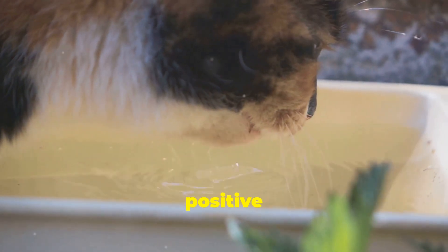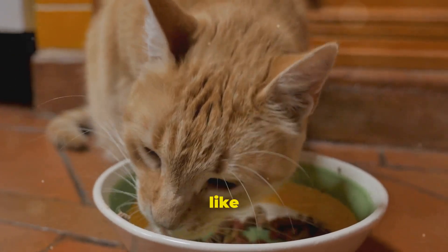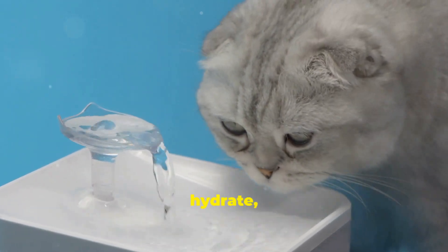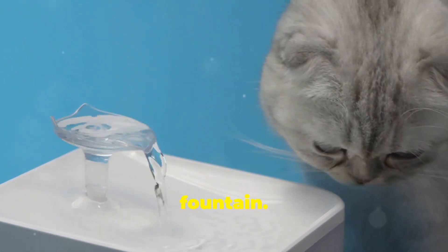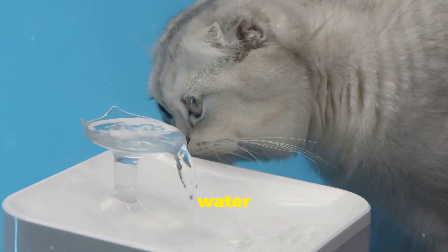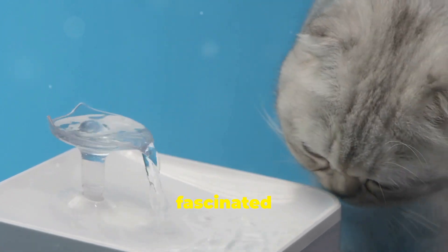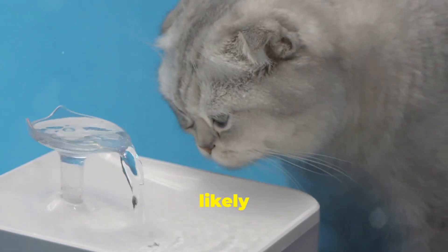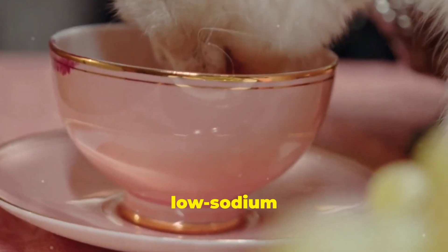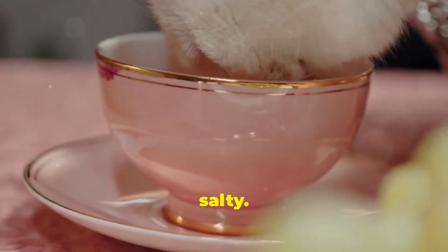Some cats are naturally picky drinkers — they might not like the taste of tap water or the location of their water bowl. If your cat seems hesitant to hydrate, try a cat water fountain. The sound and movement of flowing water can be more appealing than still water in a bowl. Many cats are fascinated by running water and will drink more from a fountain. You can even try adding a little low-sodium chicken broth to their water for a flavor boost — just make sure it's not too salty.